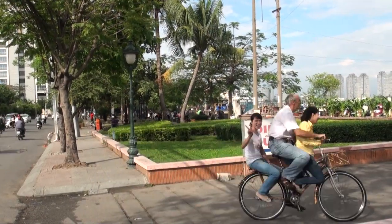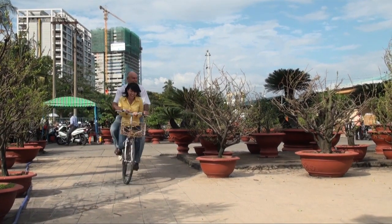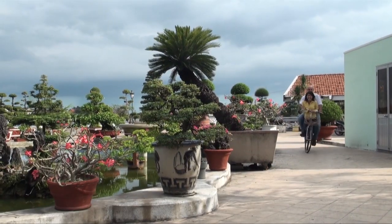We put three people on it, totaling 170 kilos. See how the bamboo is gently bending on the bumps. We even tried up to 220 kilos.